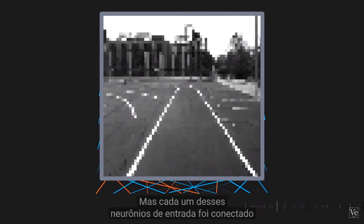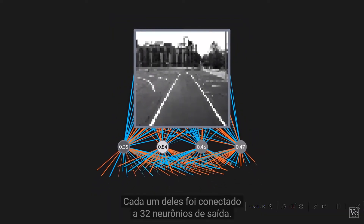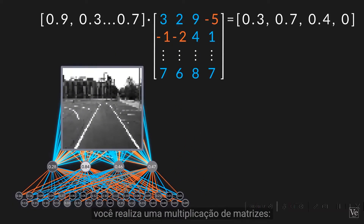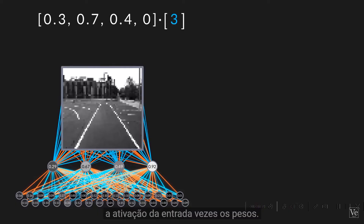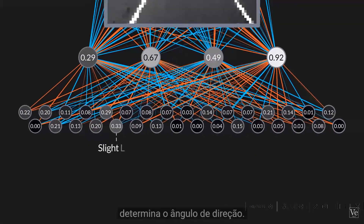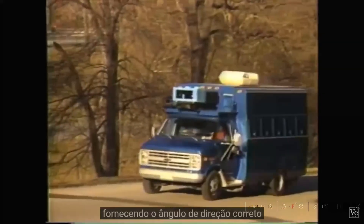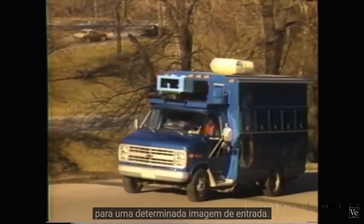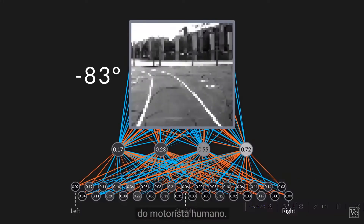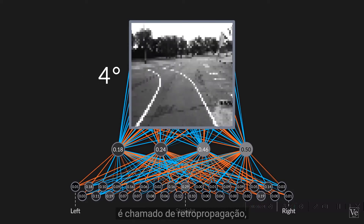Each input neuron was connected via an adjustable weight to a hidden layer of four neurons, which were each connected to 32 output neurons. To go from one layer of the network to the next, you perform a matrix multiplication of the input activations times the weights. The output neuron with the greatest activation determines the steering angle. To train the neural net, a human drove the vehicle, providing the correct steering angle for a given input image. All the weights were adjusted through backpropagation so that ALVIN's output better matched that of the human driver.